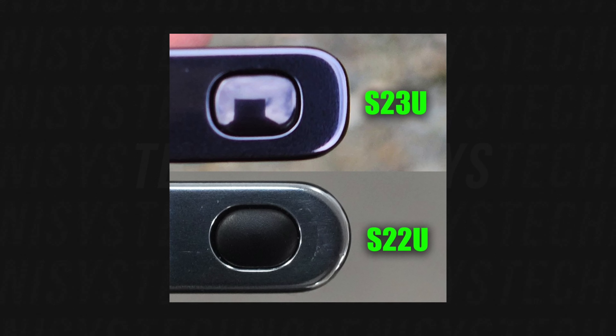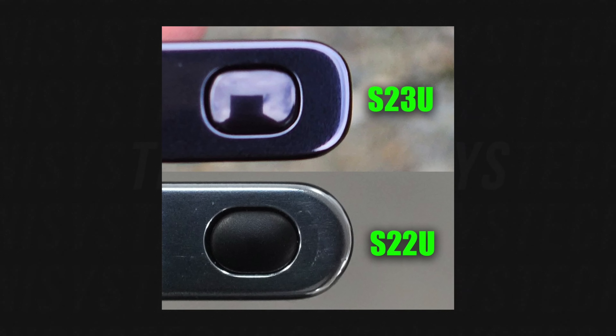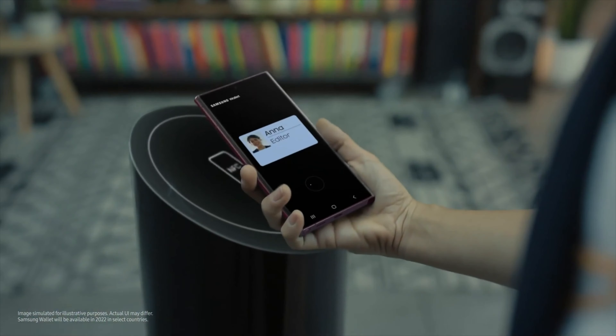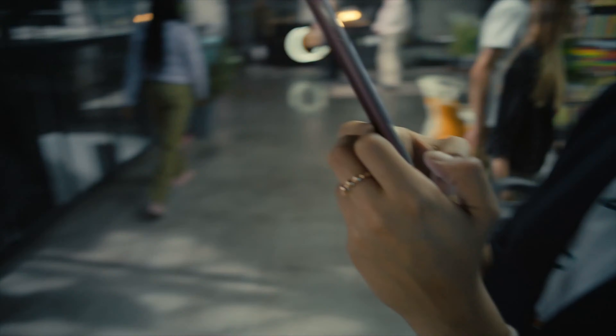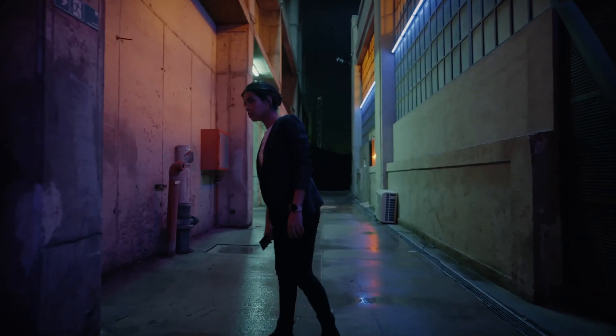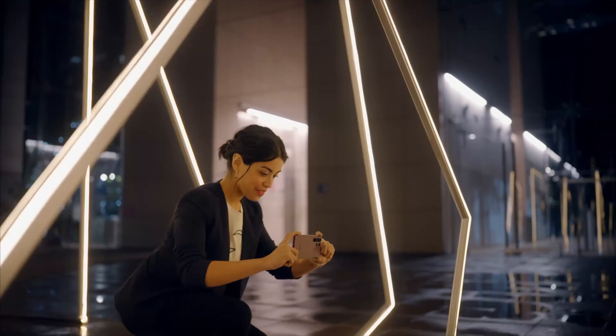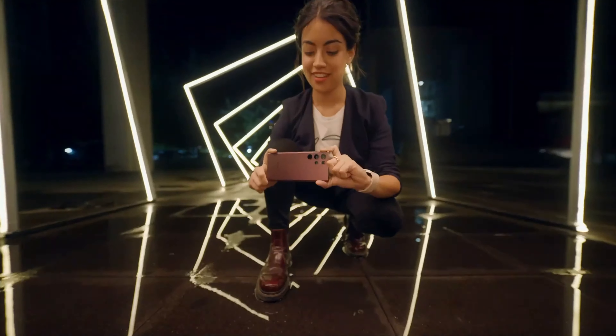The frame of the Galaxy S23 Ultra is also going to be more squared off compared to the rounded one we saw on the Galaxy S22 Ultra. Even though the display size of the Galaxy S23 Ultra and the back camera design are going to be very similar to the Galaxy S22 Ultra, there will still be some noticeable differences between the two.